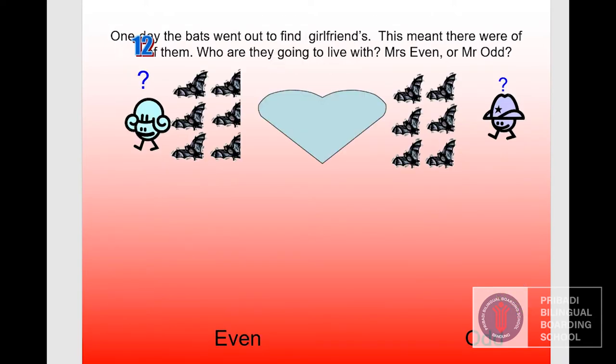One day the bats went out to find girlfriends, which means there were now twelve of them. Who are they going to live with? Look at the last digit — two. Two is an even number, so twelve is an even number, not odd.